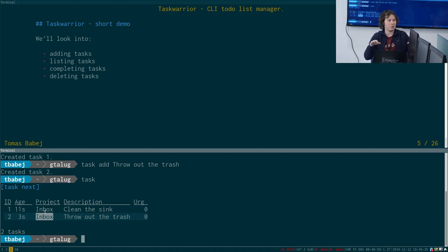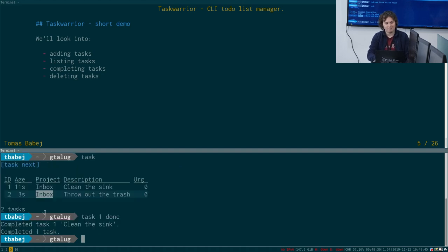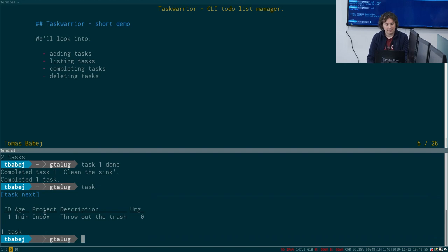Let's say I came home and cleaned the sink. I mark it as done using the task ID — I can see that in the table. I use ID one and mark it done just like this. Now I can see that I have only one task remaining in my pipeline.